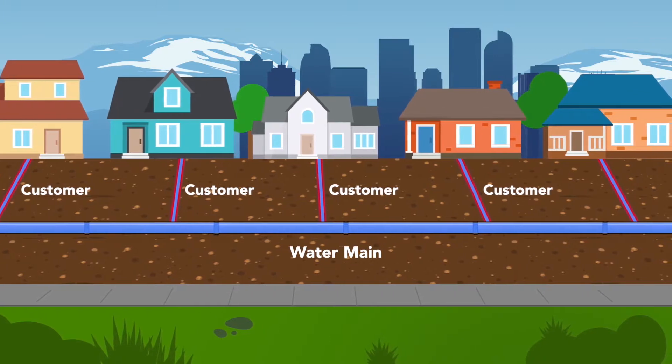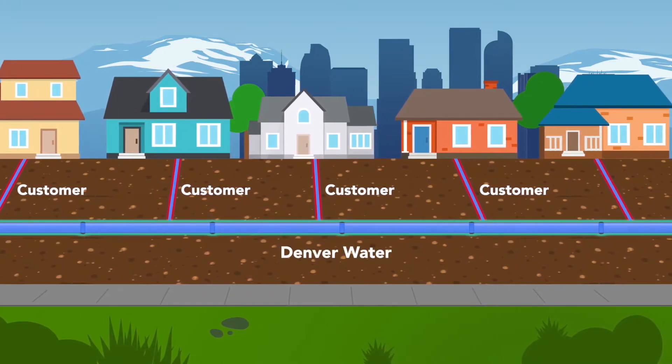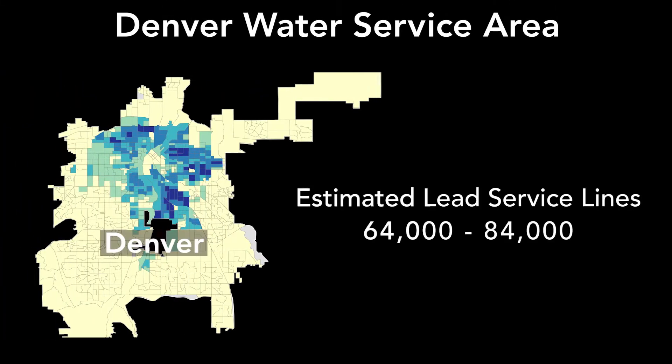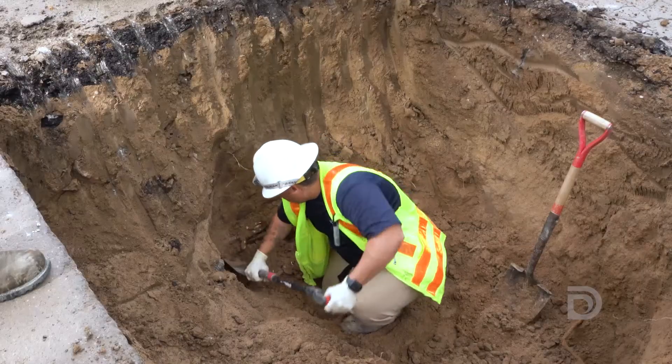Customers own the service lines; Denver Water owns the water mains. As part of the lead reduction program, Denver Water has an estimated 64,000 to 84,000 properties in its service area that have lead service lines.